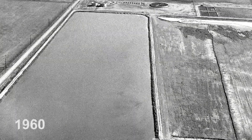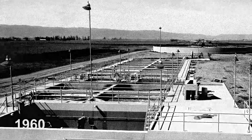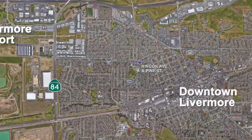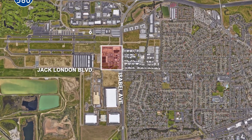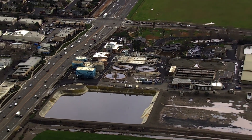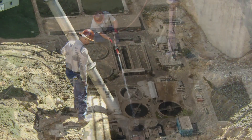The city of Livermore's first publicly owned treatment works plant, constructed in 1942, was located near Rincon and Pine Streets. As residential areas moved closer to the facility, the Reclamation Plant was relocated to its current location on Jack London Boulevard in 1959. The plant has undergone four major expansions since then, with the most recent expansion occurring in 1993.